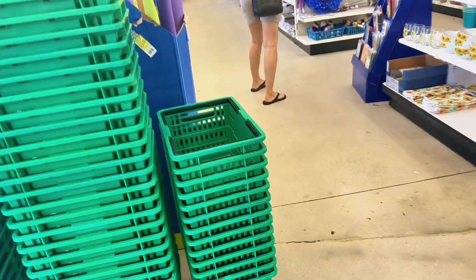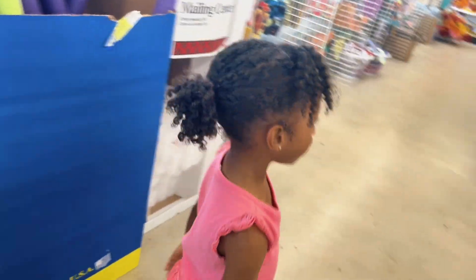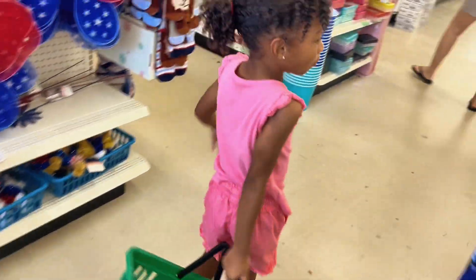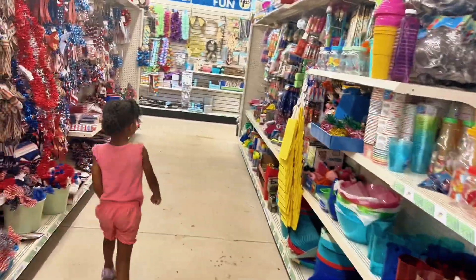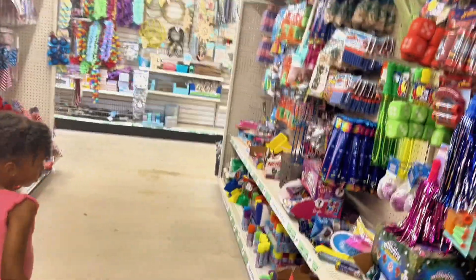Take your basket, baby — it's your basket! Get your basket, or do you want to get a shopping cart? Which one? Let me hold it for you. So guys, we're here at Dollar Tree and we're trying to see what $20 can get us.